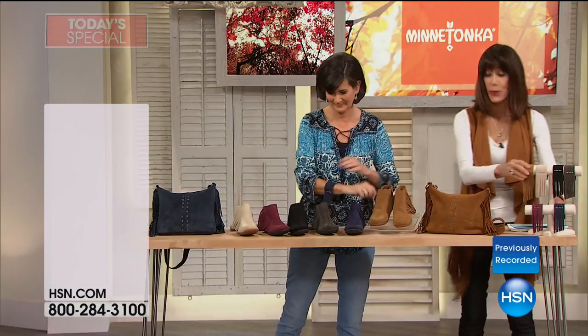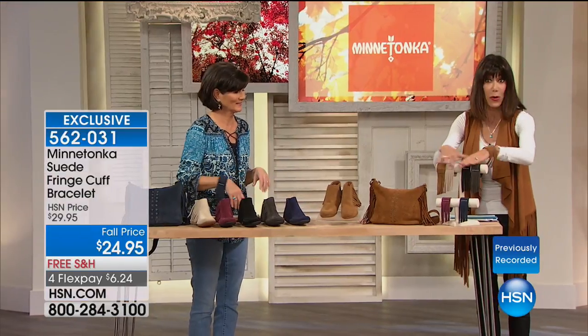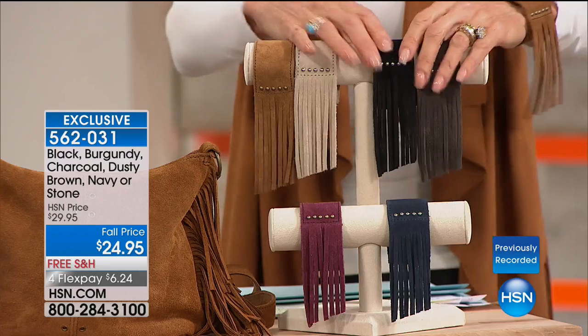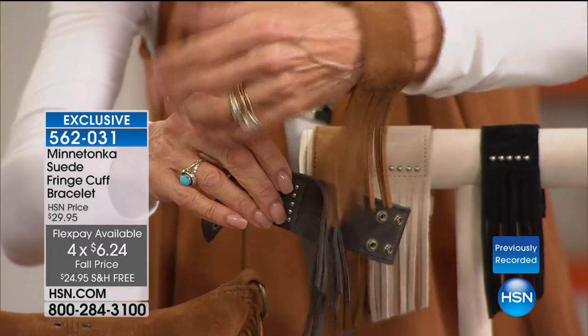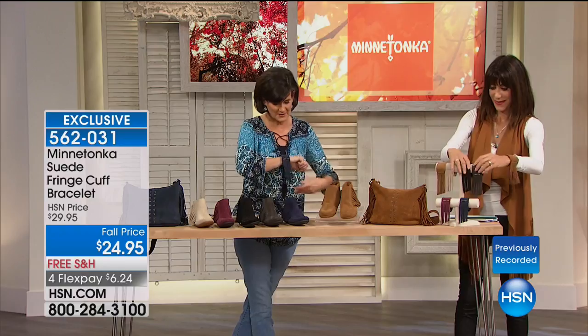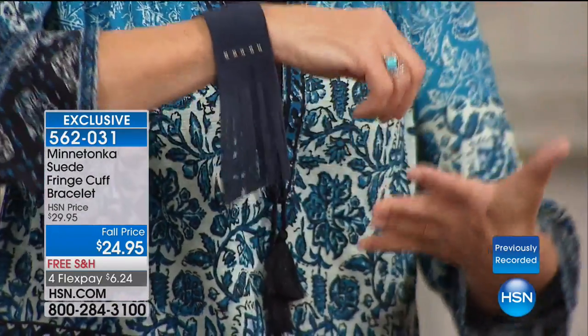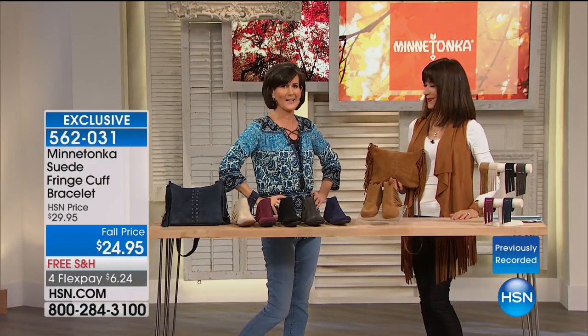The bracelet — a third of the quantity is already gone. We have about a hundred in every color, all the exact same colors as the Today's Special. I'm going to slide one off so you can see that it's double snaps, and you can actually adjust it. I love the stud detailing and the fringe is separate. A cuff is kind of brassy and brazen — it just adds a little edge to your outfit. You clip it so that the fringe hangs down and the little studs are facing out. It's perfect for waving. It's $24.95 with free shipping and handling and four FlexPay payments. And the bag is coming up when we return.